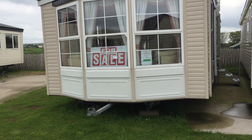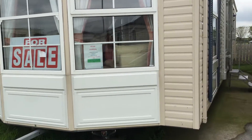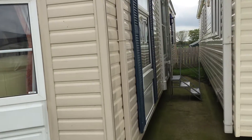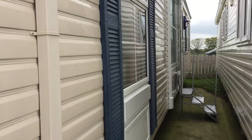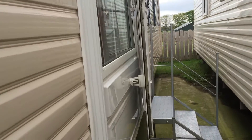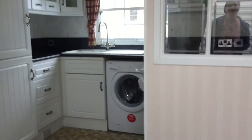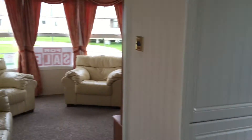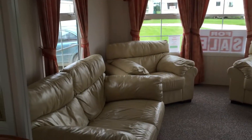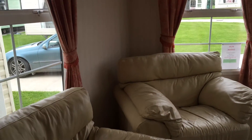This is the Ovation — nice big double window in the front. Stock code: 2701-27. This van is situated on Mournview Holiday Park in Newcastle. It has double glazing, as you can see.